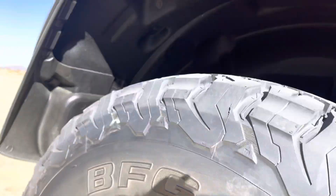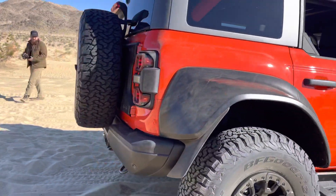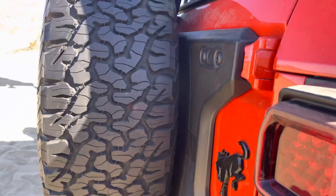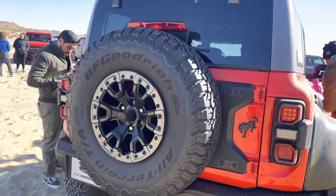Looks like some sensors right here. It's hard to see, and this is my first look — I'm just excited. How can you not be excited to look at this thing? Camera on the back, Raptor-exclusive taillights. Looks like it's got a performance spare tire reinforcement — a lot more tire on the back to keep that tire from rattling on the back of that aluminum tailgate.